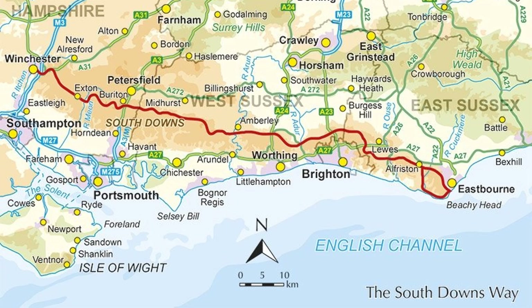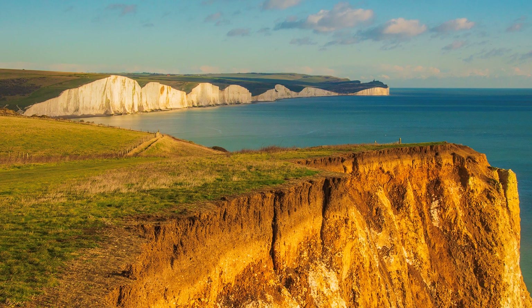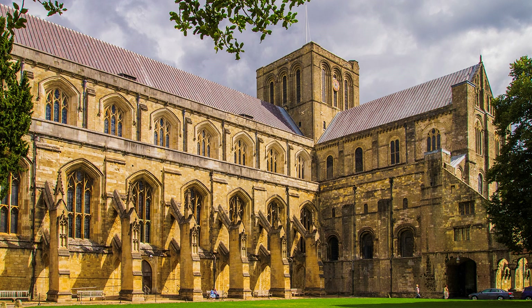The South Downs stretch across Hampshire and Sussex, from Winchester to Eastbourne. Along the crest of the hills runs the 100-mile South Downs National Trail. For much of the way, the walker, high up in the hills, can imagine themselves in another world. Because of the promise of a big finish, I prefer to travel the route from Winchester to Beachy Head, a panorama that simply says England beyond these shores.